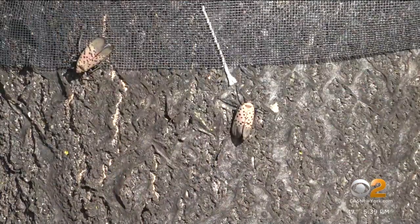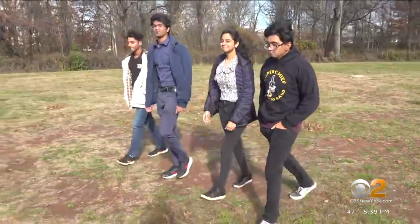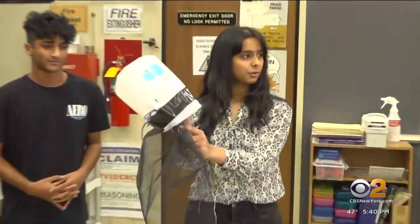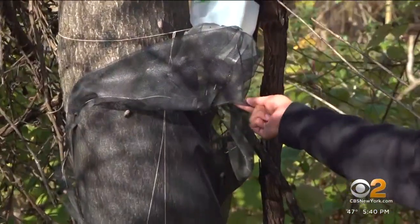Compelled to do something about it, he turned to fellow leaders of the Science National Honor Society. He noticed it as an opportunity for students who are dedicated to science to actually expand and have real-world application skills. Together, the group created traps to target the pests using household items — no pesticides or chemicals.